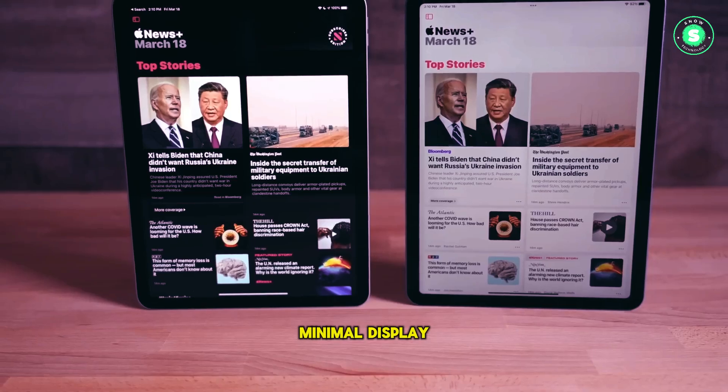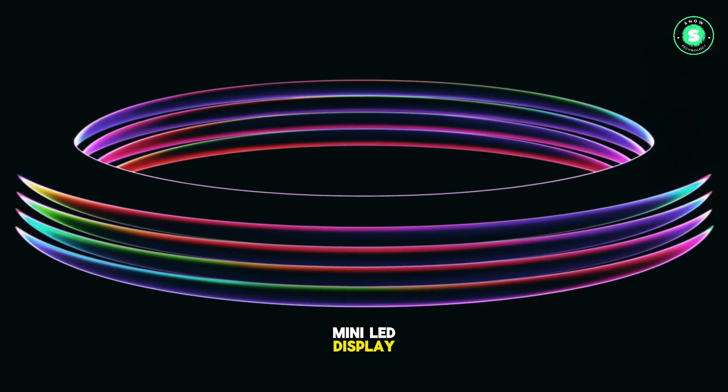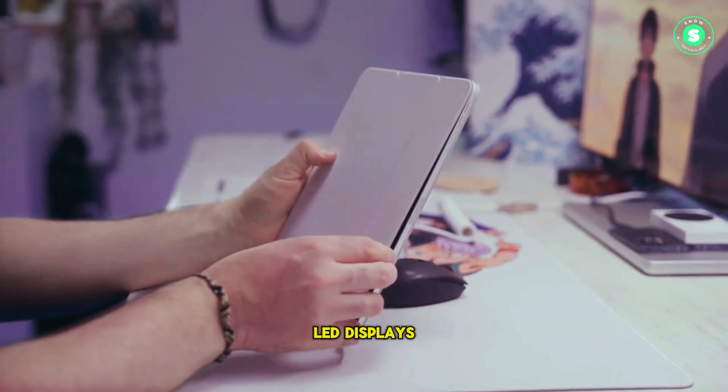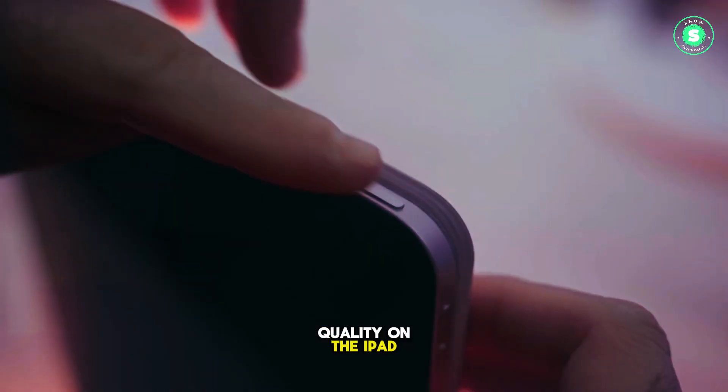The reported mini-LED display technology was a genuine surprise. As Macworld notes, a mini-LED display would offer power consumption savings over current LED displays. Mini-LEDs also produce better blacks, potentially enhancing the image quality on the iPad Air.